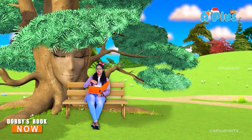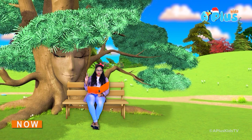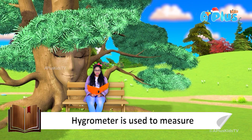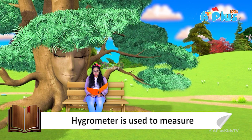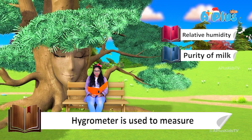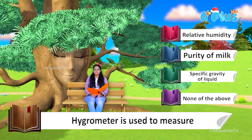Here we jump to question number 2. A hydrometer is used to measure — option number 1: relative humidity; option number 2: purity of milk; option number 3: specific gravity of liquid; option number 4: none of the above.